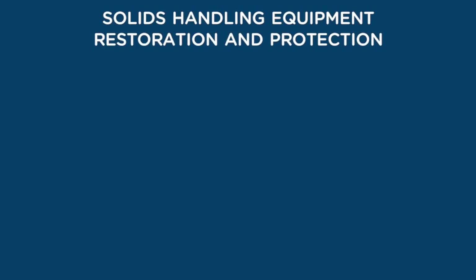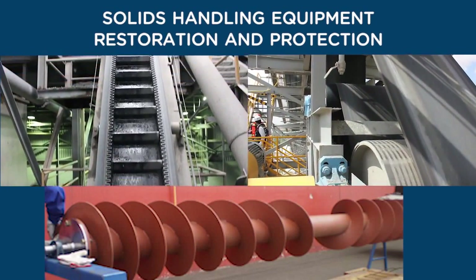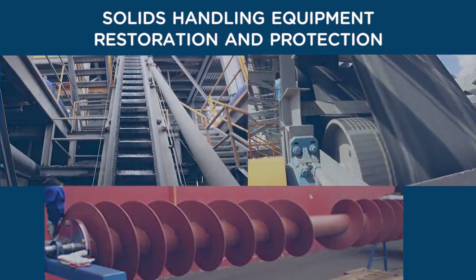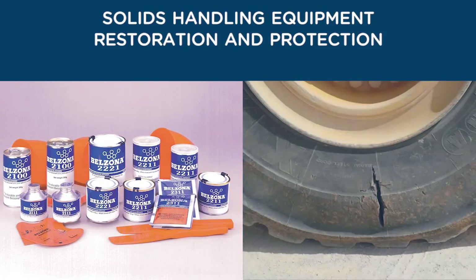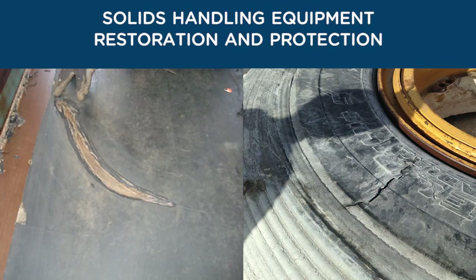Solids handling equipment including conveyor belts, drive rollers, and screw conveyors can be repaired and protected using a wide range of metal and rubber repair materials. Belzona rubber materials can be used for flexible repairs including worn, torn, and ripped conveyor belts and heavy duty tires without the need for disassembling.